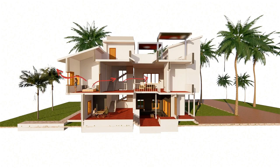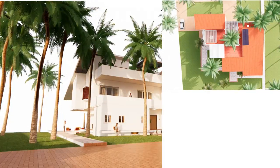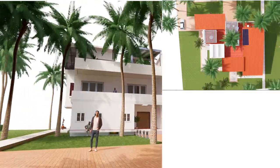Cooling of spaces was done by optimizing the position of windows, and strategies such as stack effect were employed. This allowed a free flow of fresh air into the building.